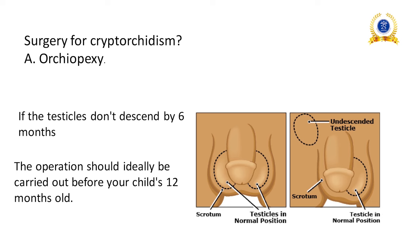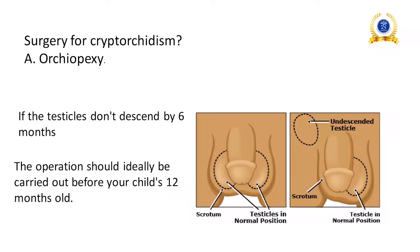Surgery for cryptorchidism: cryptorchidism means undescended testis. If the testicles don't descend by six months, surgery should ideally be carried out before twelve months. The surgery is called Orchiopexy.